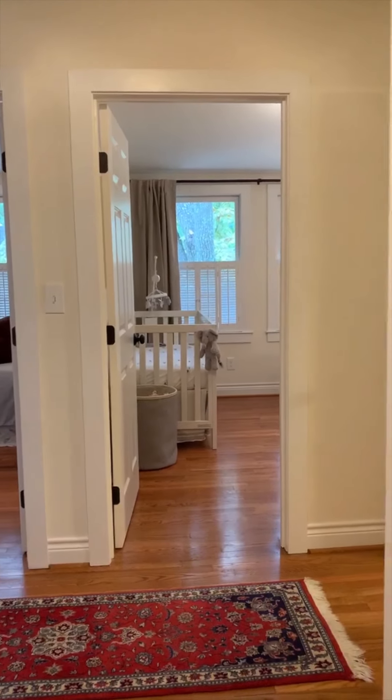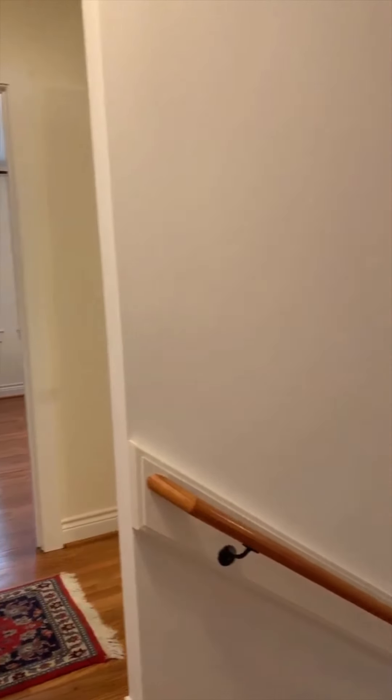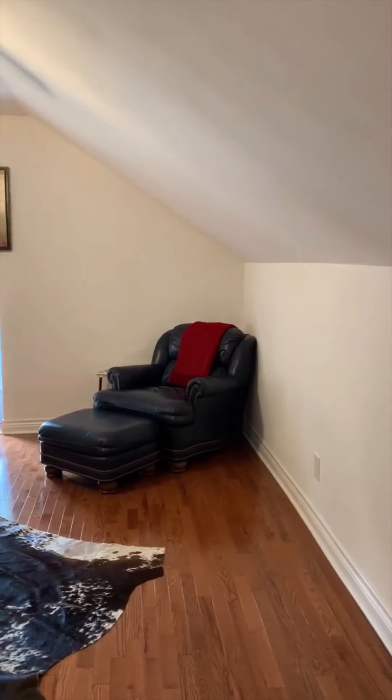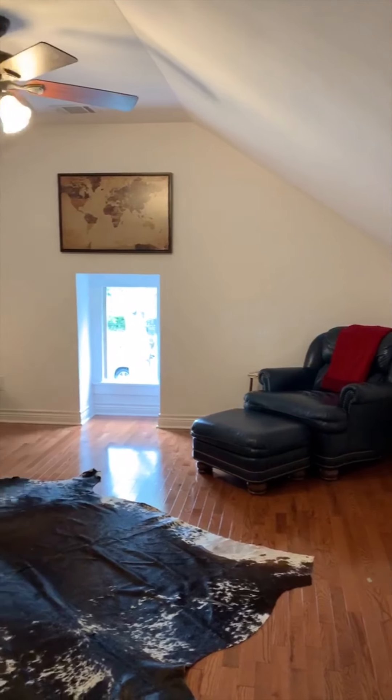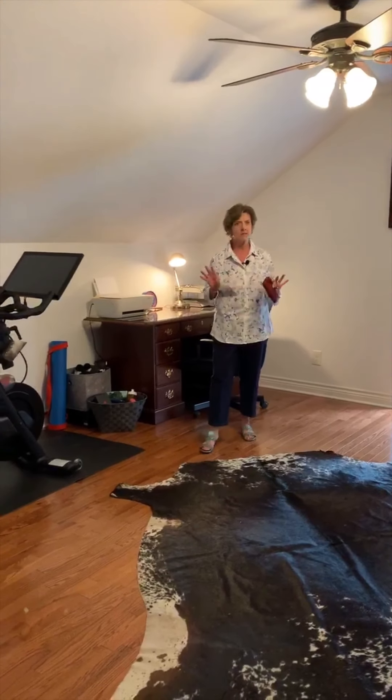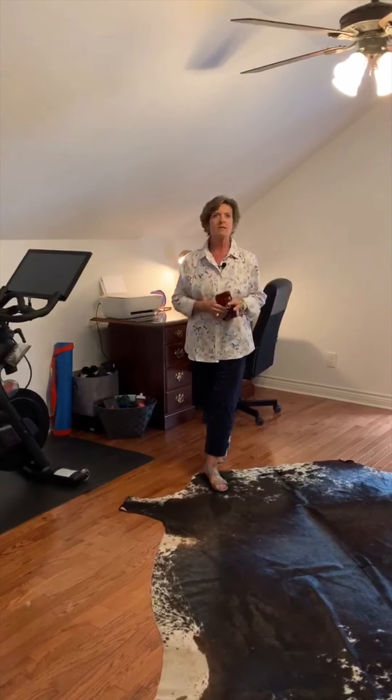From the top of the stairs you see the hallway with the bedrooms. This other area of the upstairs has another bedroom with a closet. This fifth bedroom on the second floor is also being used right now as a home office and a workout space — it can be anything you like, and we do have a closet here.